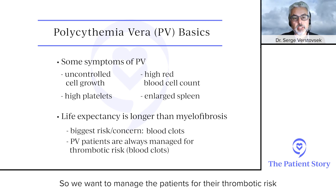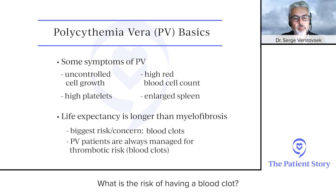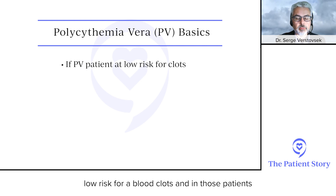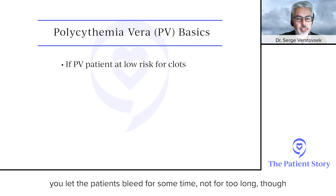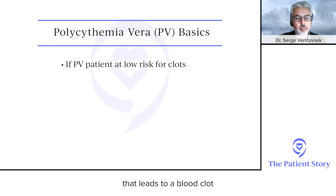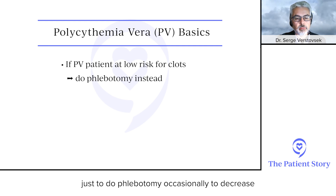We manage patients for their thrombotic risk — what is the risk of having a blood clot. We divide patients into those at low risk and those at high risk. For low-risk patients, we just do phlebotomy — bloodletting, where you put a needle in the vein, collect a couple of bags, and decrease the red blood cell count, since elevated red blood cells are the number one problem leading to blood clots.